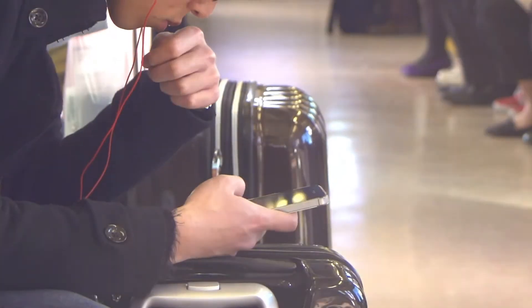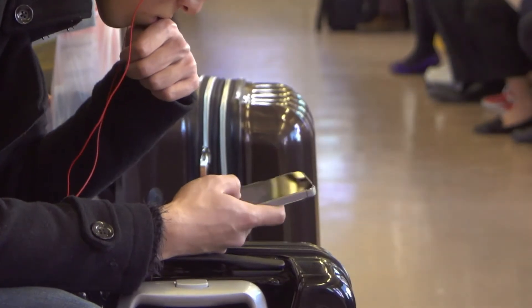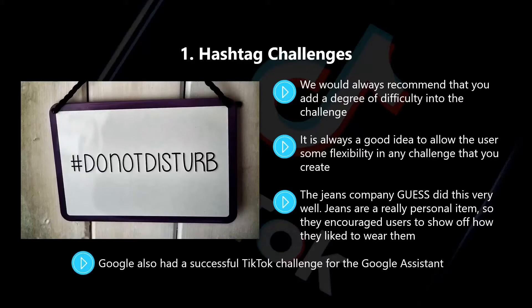The jeans company Guess did this very well. Jeans are a really personal item, so they encouraged users to show off how they like to wear them. This gave the users the freedom to use filters and other special effects from within TikTok. Google also had a successful TikTok challenge for their Google Assistant. There is almost an infinite number of things that a person could ask the Google Assistant, so Google invited users to ask any question they wanted, which made the challenge creative and very popular.